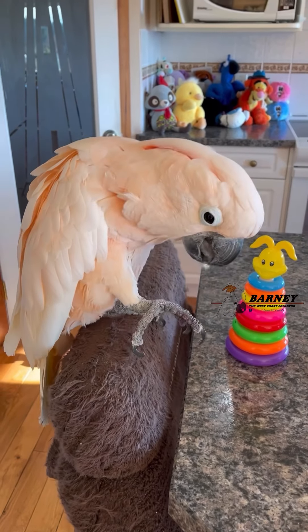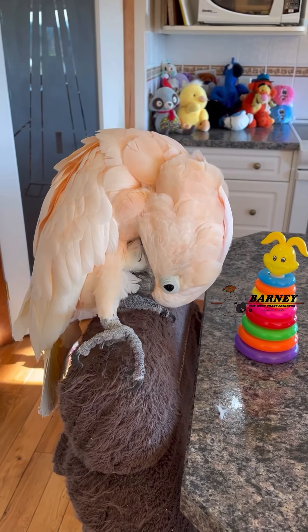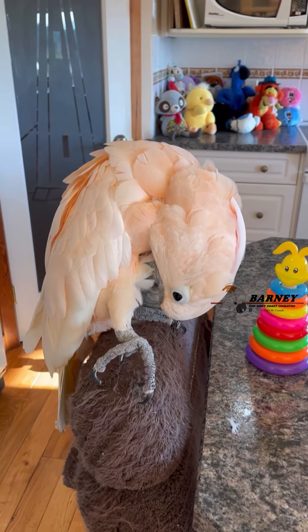Busy grooming? All right, I'm sure we'll decide soon. All good toys.